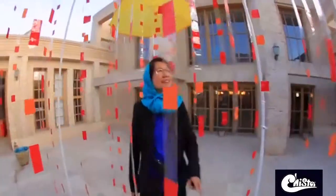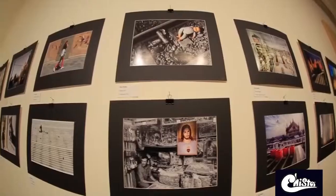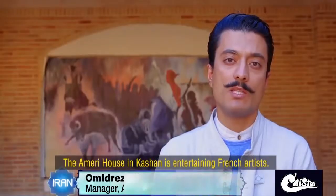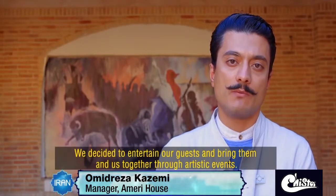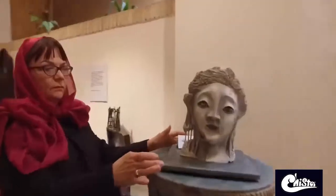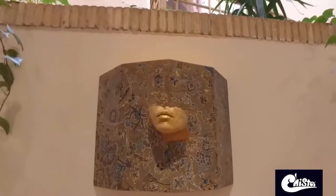The Ameri House was one of those historic sites that caught our attention. The house was hosting the French Cultural Week, meant to bring both countries closer in the field of arts and culture. We took a look around, marveling at the splendid architecture and at the same time enjoying the presence of the French and Iranian artists.